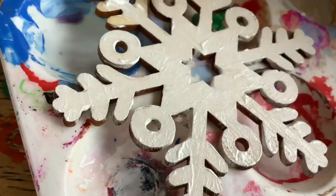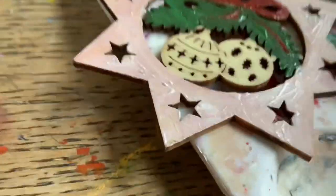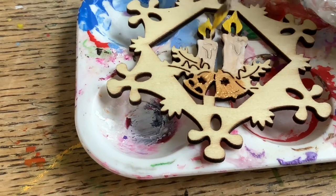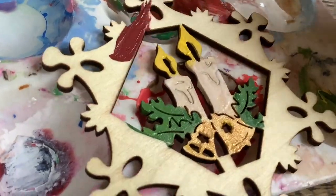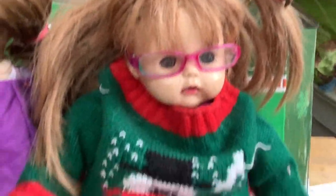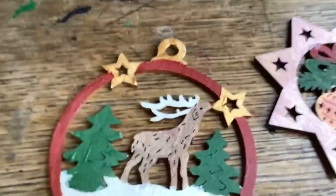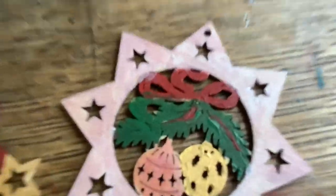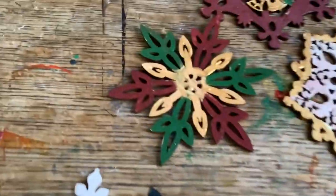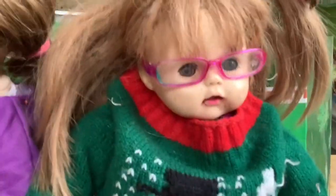We made the Christmas ornaments and they turned out really, really pretty. I have this nice little reindeer — I made it Rudolph — and then a pretty pink star and some white snowflakes which I'm going to draw some decorations on. Laura has all her pretty ones and also some white snowflakes. I think they turned out really nice and I'm going to hang them on the Christmas tree.